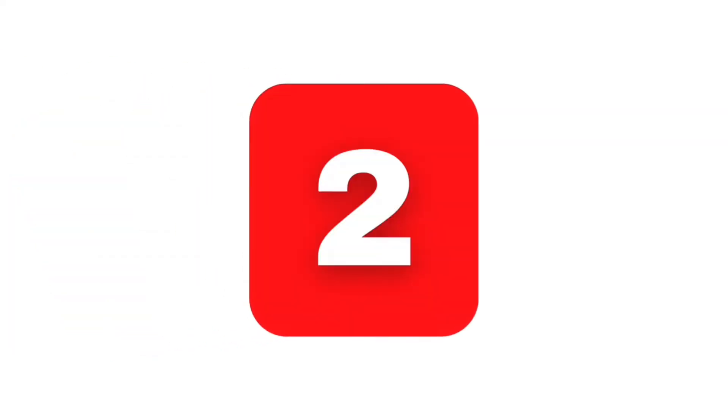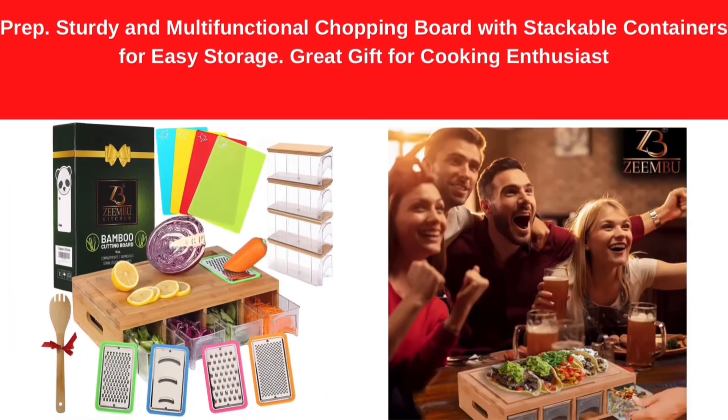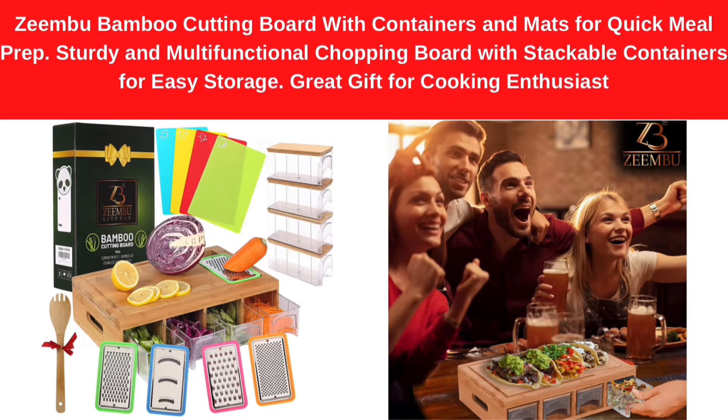Number 2. Zimbu Bamboo Cutting Board with Containers and Mats for Quick Meal Prep — Sturdy and Multifunctional Chopping Board with Stackable Containers for Easy Storage. Great Gift for Cooking Enthusiast.